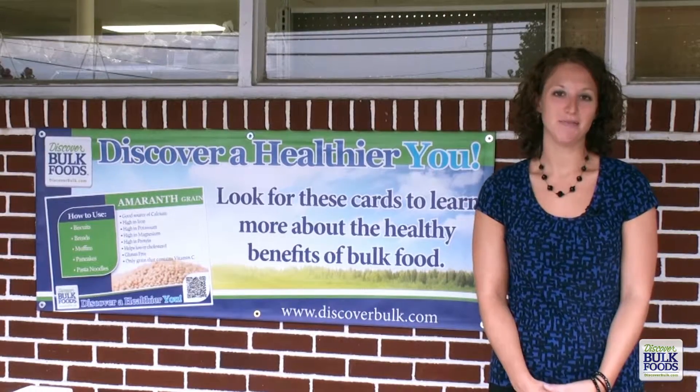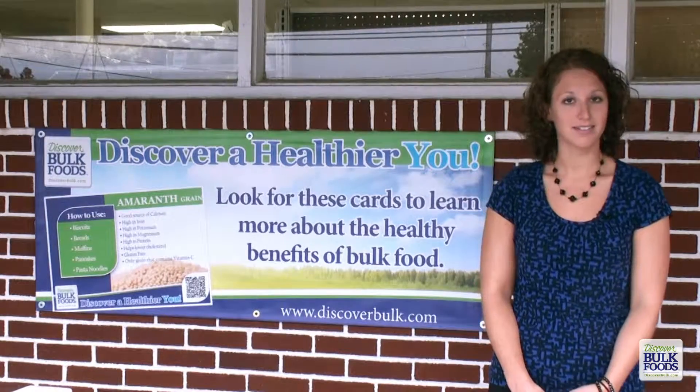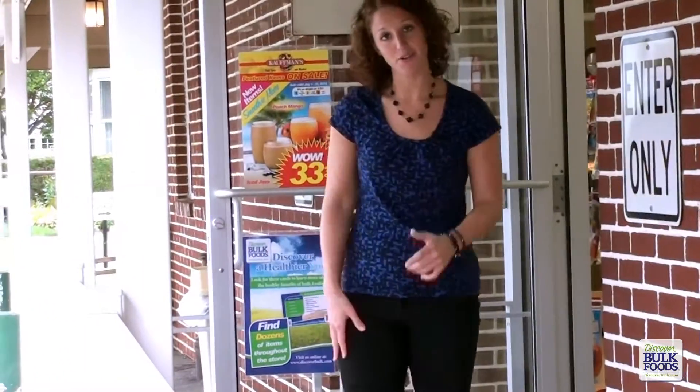Hi, my name is Lindy and thank you for joining me. Today we are at our local bulk food store to show you how easy it is to discover a healthier you with bulk food products. Bulk food stores across the U.S. are helping you to discover healthy bulk food products with the Discover a Healthier You program. Follow me inside and let me explain.